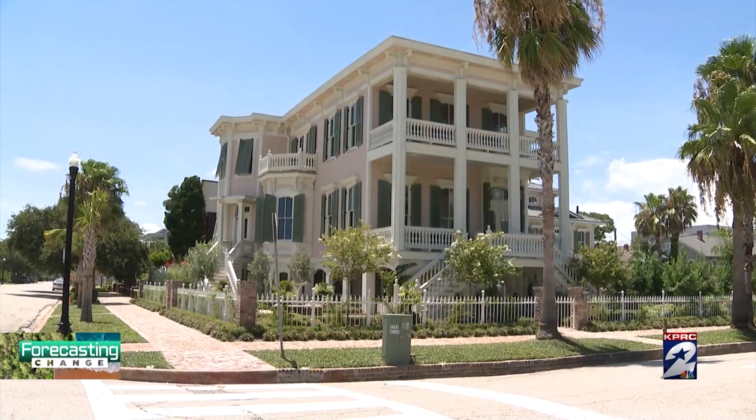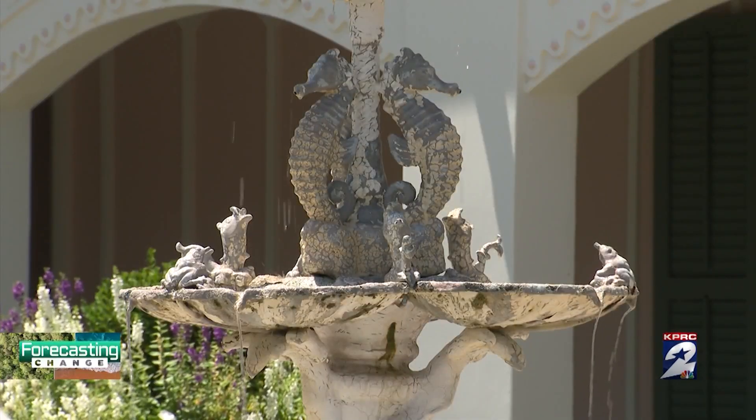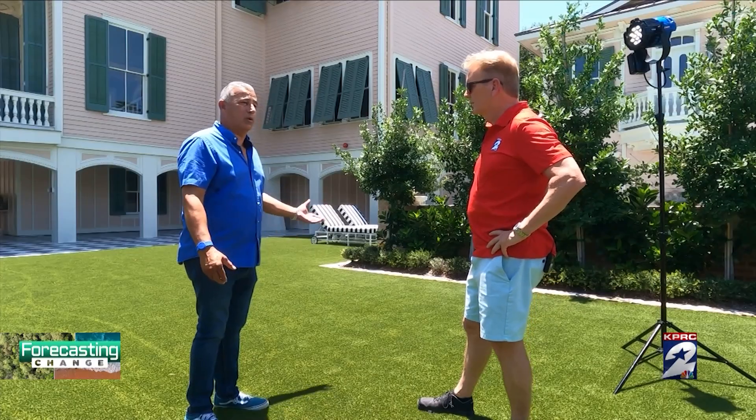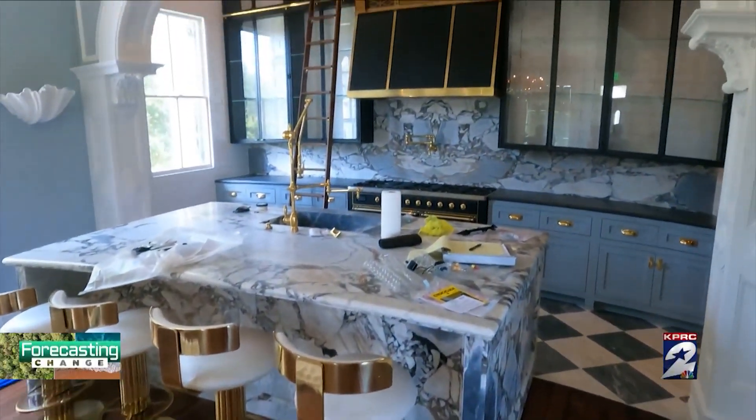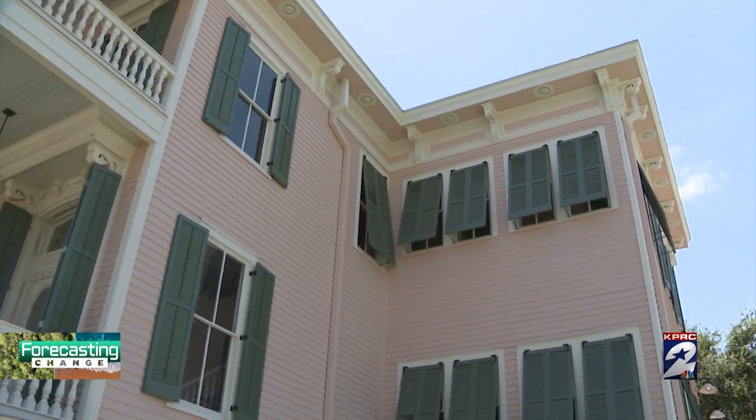The 1874 house survived major flooding from the great 1900 storm and Hurricane Ike. Alex Gonzalez and his team have raised and renovated it to become a bed and breakfast. You have to have a wind storm approved stamp — the roof, the straps. They come and inspect to make sure it can withstand the force winds.